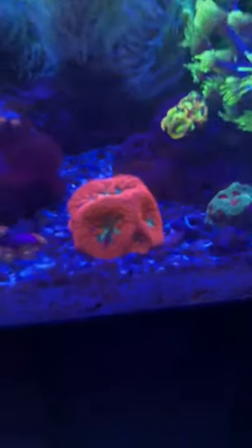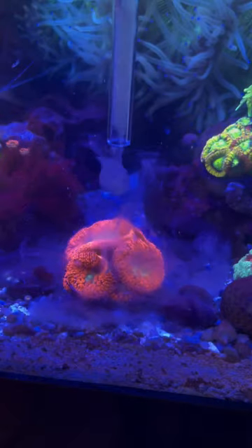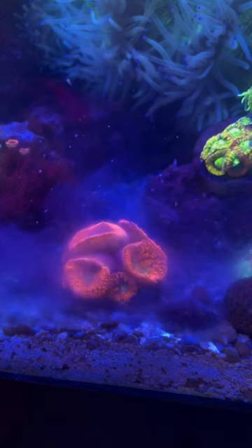Did you guys know that corals had mouths and can eat? Let me show you what my blasto looks like eating. Blastos are one of my favorites to feed because each circle you see is a head with a mouth in the middle, and they will really close their entire heads to shove all of the food down their mouths.